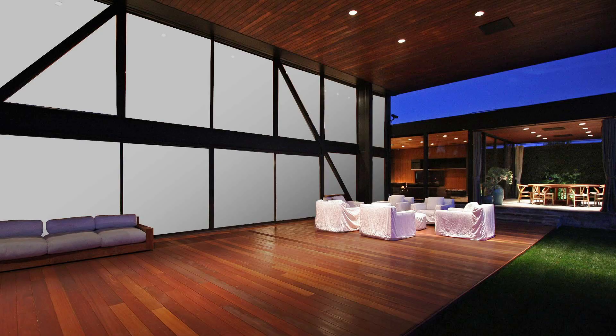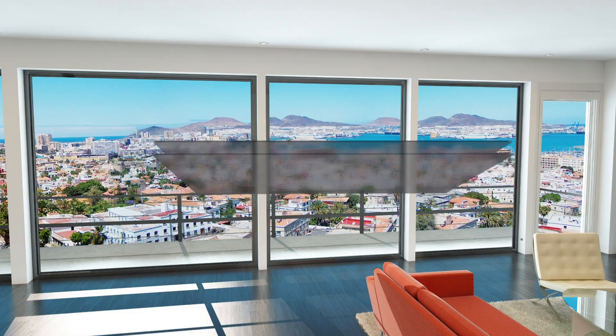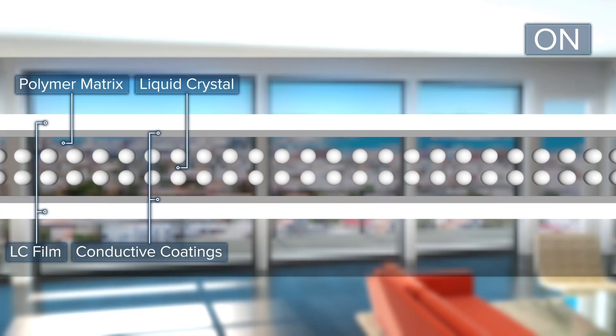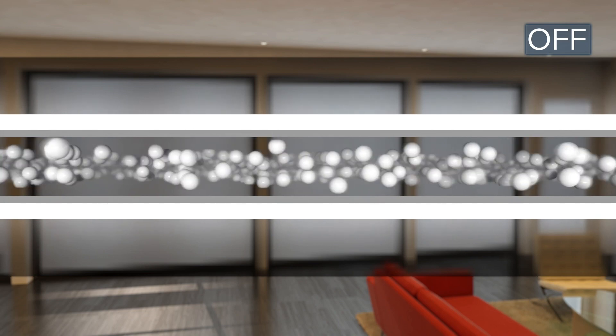Smart glass and film go from clear to frosted with a flick of a switch like magic, thanks to a special PDLC layer. When powered on, the crystals inside the PDLC layer align and the glass becomes transparent. When powered off, the crystals scatter the light and the glass becomes frosted.